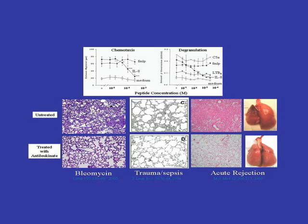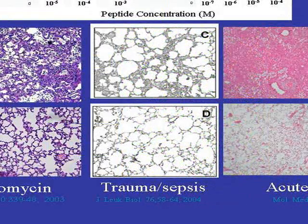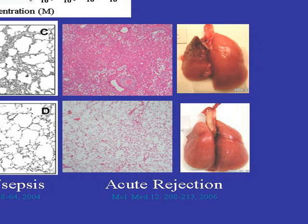We've shown that this peptide is useful in bacterial infections and in other forms of acute lung injury. For example, in an animal treated with bleomycin, the lung looks severely damaged, but if we stop the neutrophils coming in, it's open and less injured. In trauma and sepsis — such as a road traffic accident followed by a septic event — we can again prevent the lung injury. We've also used it in acute rejection in lung transplantation: the transplanted lung is preserved when we stop neutrophil influx, compared to severe damage when we don't. We've been able to show that if we block the neutrophils, we don't get acute lung injury.